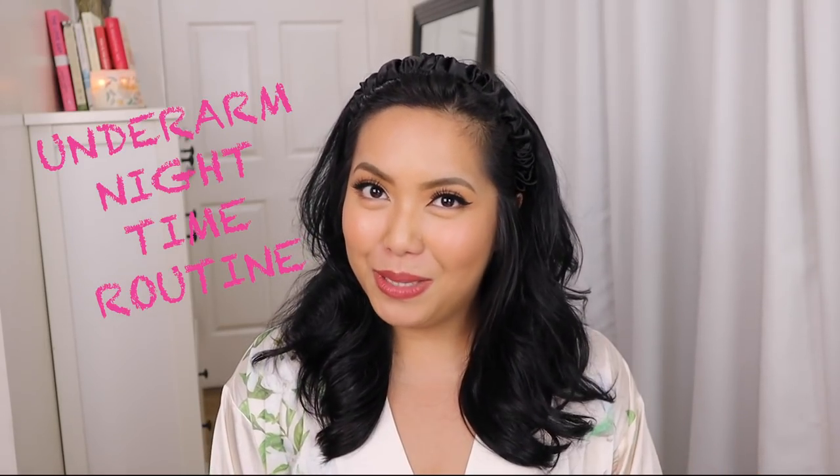Hello everyone! Welcome back to my channel. For those of you who are new, I am Seityoko. And for today's video, I will be sharing with you guys my underarm nighttime routine.